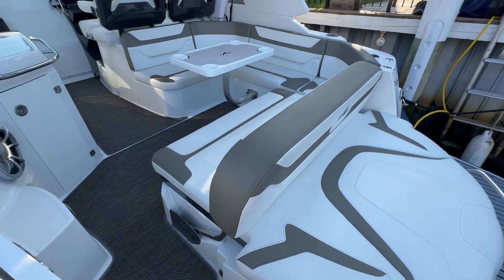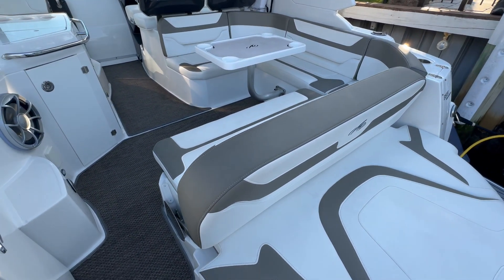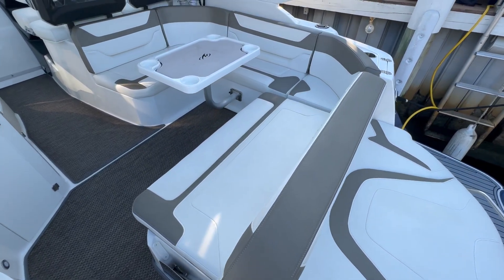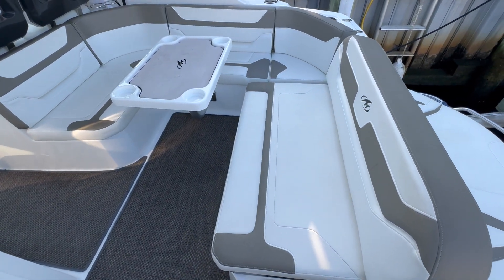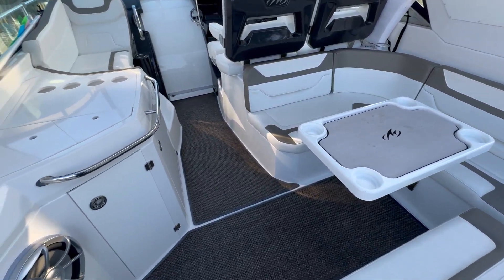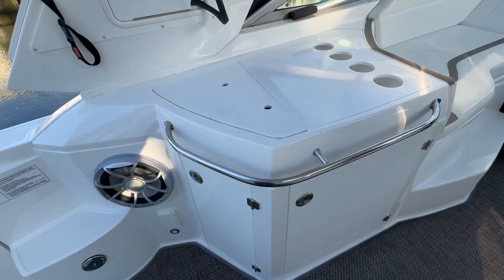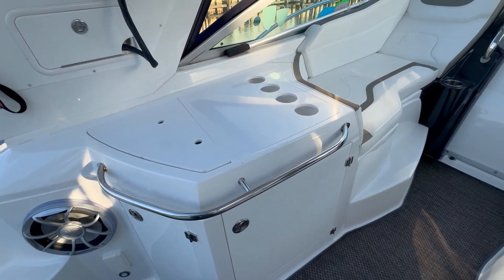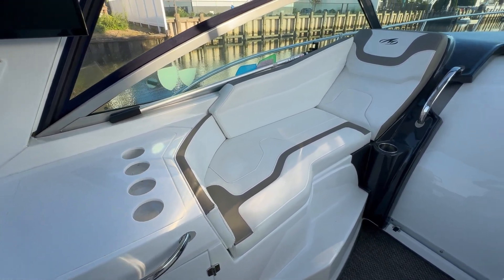Here we are on the cockpit. We've got plenty of lounging space back here. The seat back is multi-position, so you can be forward-facing, rear-facing, or laying flat with this table removed. Plenty of wraparound seating with a removable table. We have a fridge right behind this door, and a nice port side lounge seat.